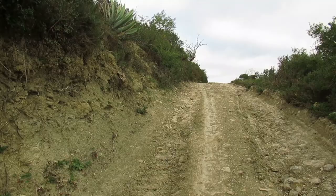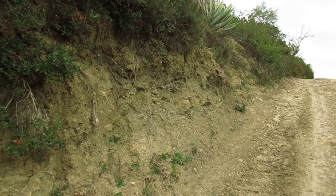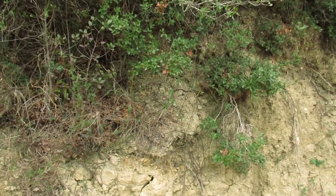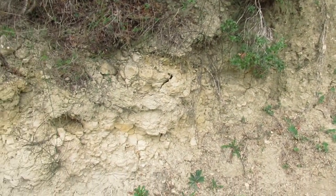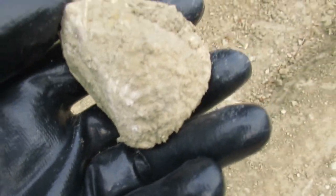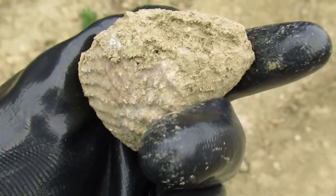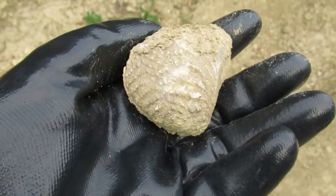This spot over here keeps on giving some nice Trigonia Lusitania. I already picked some here before. Since it didn't rain, I didn't have my hopes too high, but looking at the ground — check this out — there is another one in here. Very, very dirty. I presume it's complete. No, it misses a little bit over there. But overall, still a pretty good example of this extinct shell.